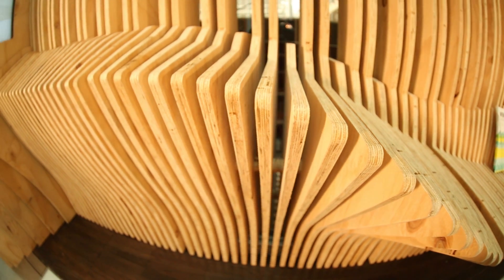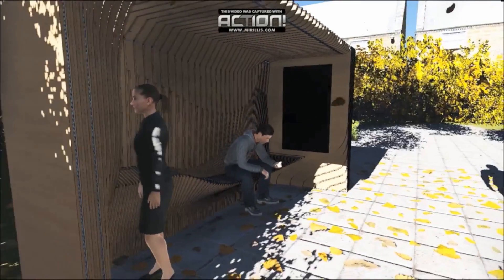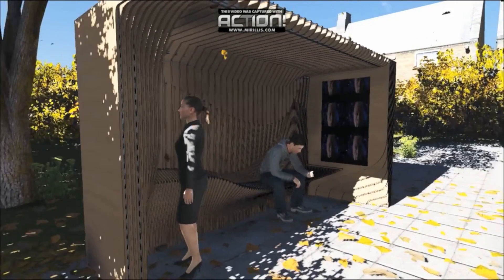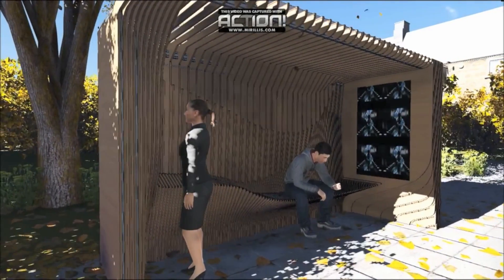I see the future of public transport infrastructure as one where all infrastructure items — like bus stops, tram stops, and train stations — are connected to each other. One train station can tell a bus stop about its occupancy and how many people will be arriving. You want to have real-time, live information in a public transport environment.